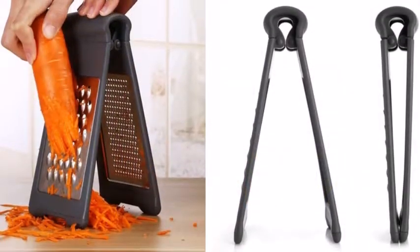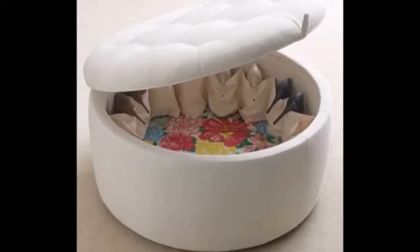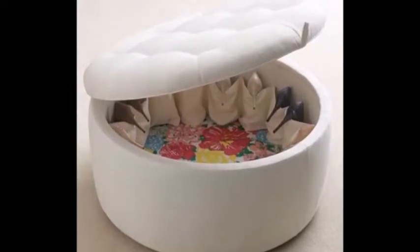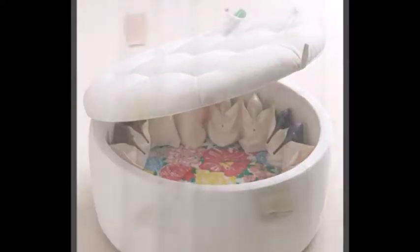14. A collapsible cheese grater. 15. A Cabinet Door Waste Basket — you can't call yourself a minimalist and keep your trash out in plain sight.